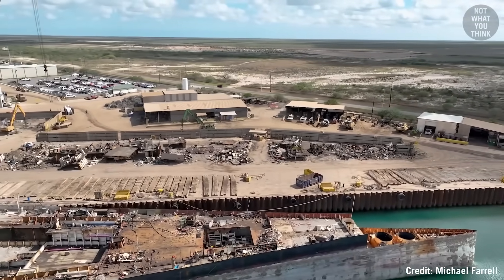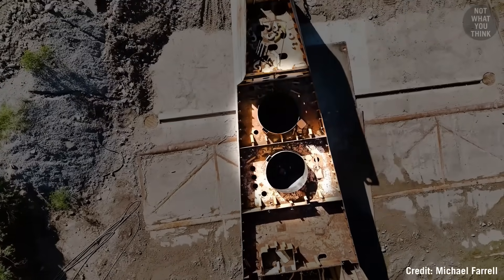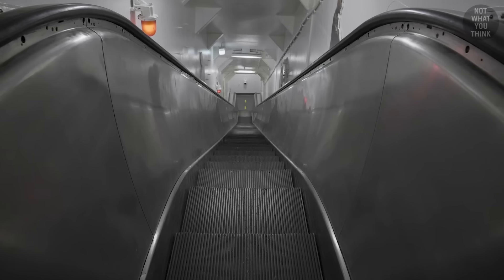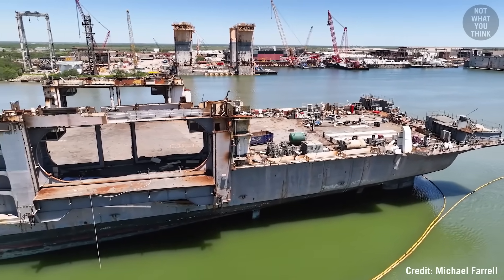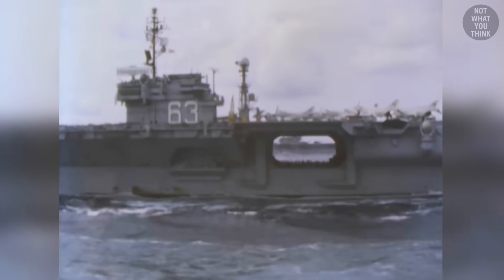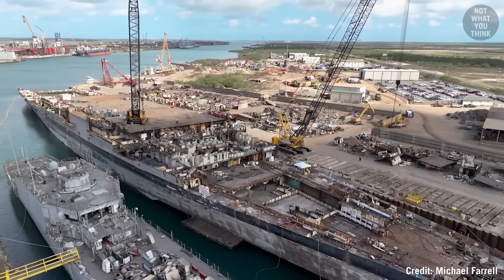Like these two giant voids in the bow — do you know what these are? All aircraft carriers have elevators, but did you know that Kitty Hawk also had escalators? So why not take this as an opportunity to learn more about this ship, while cherishing the memories that she leaves behind? This is the dismantling of USS Kitty Hawk CV-63.